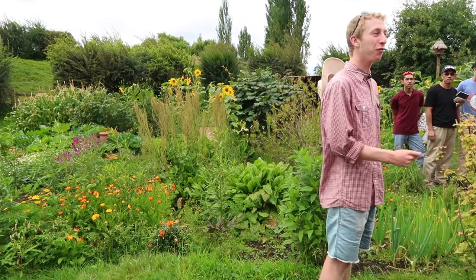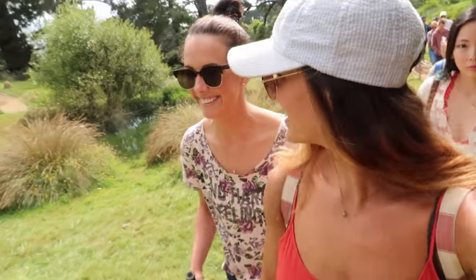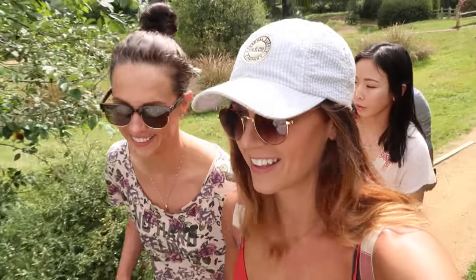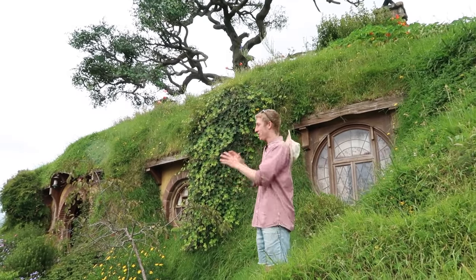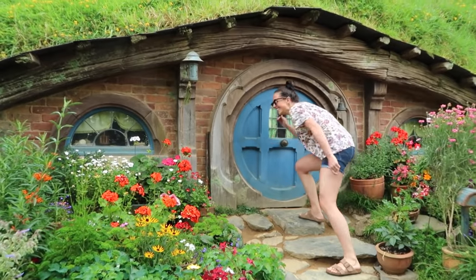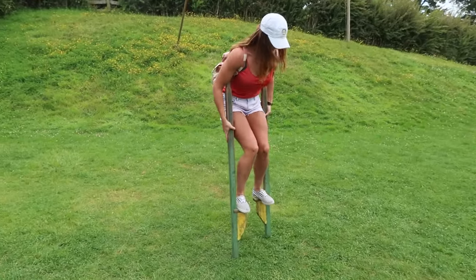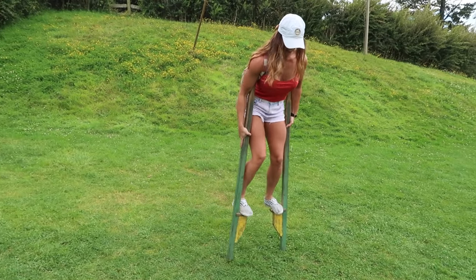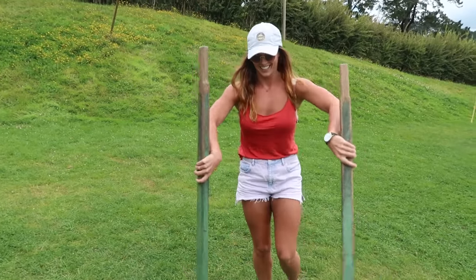There are 44 Hobbit holes. It would be able to house 300 Hobbits here in the village, which is where Bilbo celebrated his eleventy-first birthday. And the tree sitting on top of Bag End, as many of you can tell, is fake. I live in a Hobbit hole — it looks so good. Nailed it.